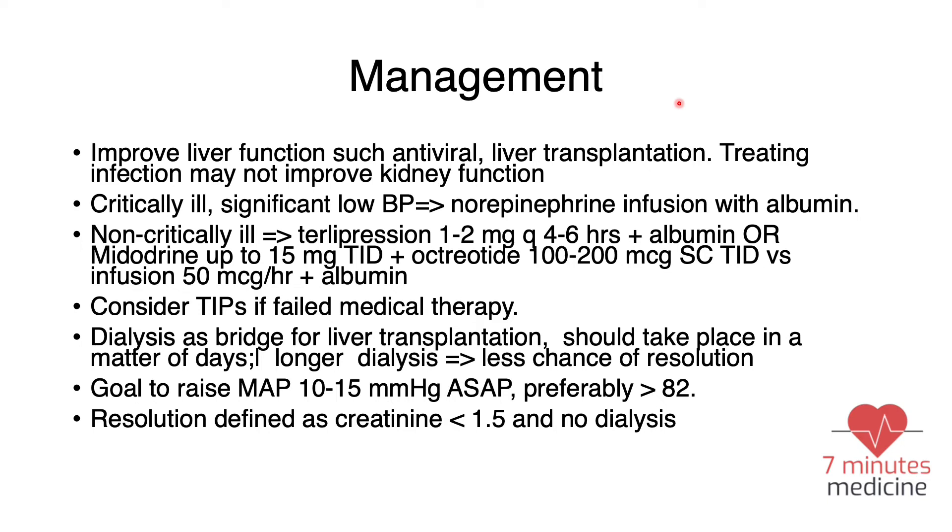Management of HRS is twofold. First, try to improve liver function — for example, if the patient has viral hepatitis, treat with antiviral medications; if the patient has liver cirrhosis, consider liver transplantation. The second part is managing HRS itself. For critically ill patients in the ICU with significantly low blood pressure, use norepinephrine infusion along with albumin.